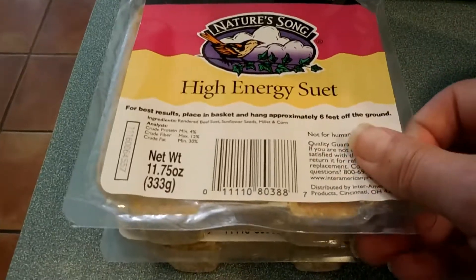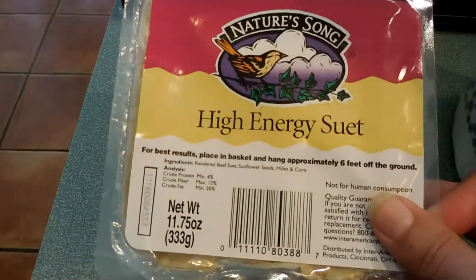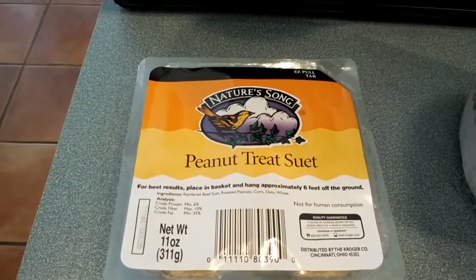I also picked up some suet bird feeders. I have two in the backyard, so I got the high energy and peanut treat suet — the birds are really going to like that. And paper towels.